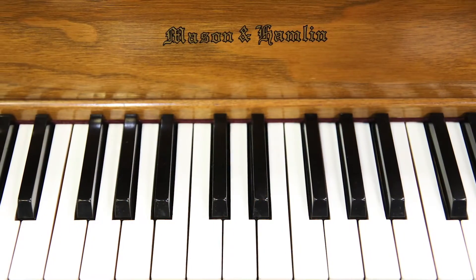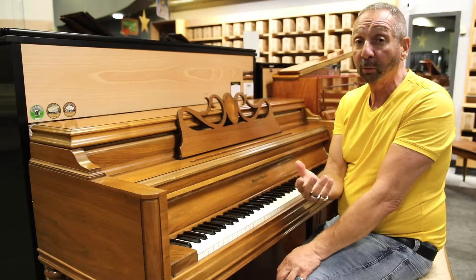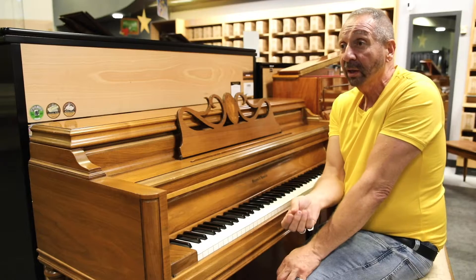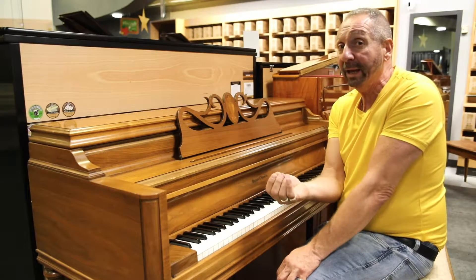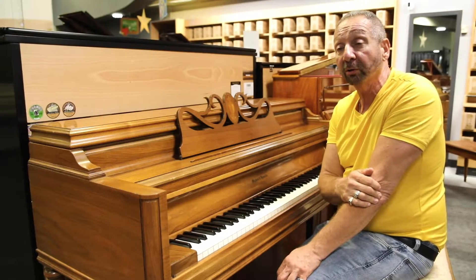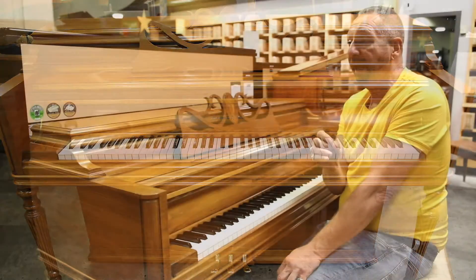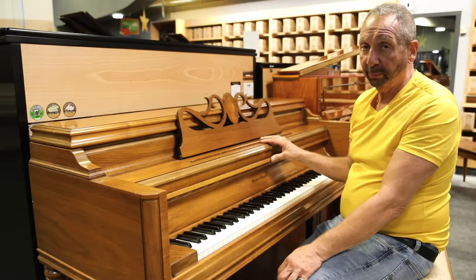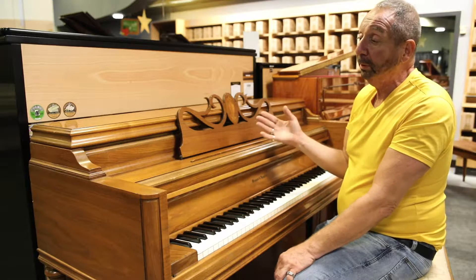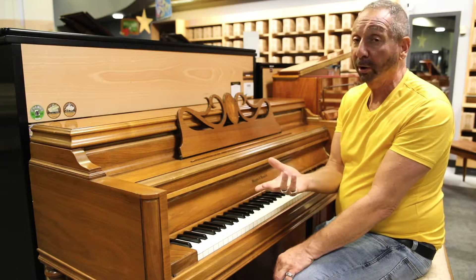This is a Mason & Hamlin, the prestigious Mason & Hamlin line, the American line — one of the few American companies still in existence. Why are they still in existence? Because they make an amazing product. This was actually my piano professor in college's favorite piano. He was the best in the department, he's from Italy, and he loved Mason & Hamlin pianos, as many, many people do. They bill themselves as the world's greatest piano, and a lot of people will argue they are.